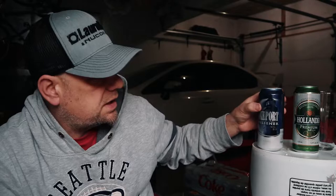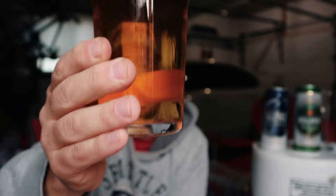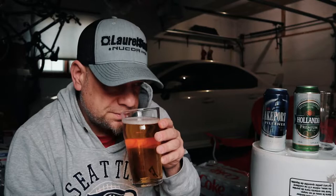So there it is. The Lakeport Pilsner poured off with about a finger of head on it. A little bit darker looking but not really — it's just the camera. When I hold it up to the light it's just a typical lager kind of orange, a lighter orange. Smell — yeah, smells like a pilsner I guess.